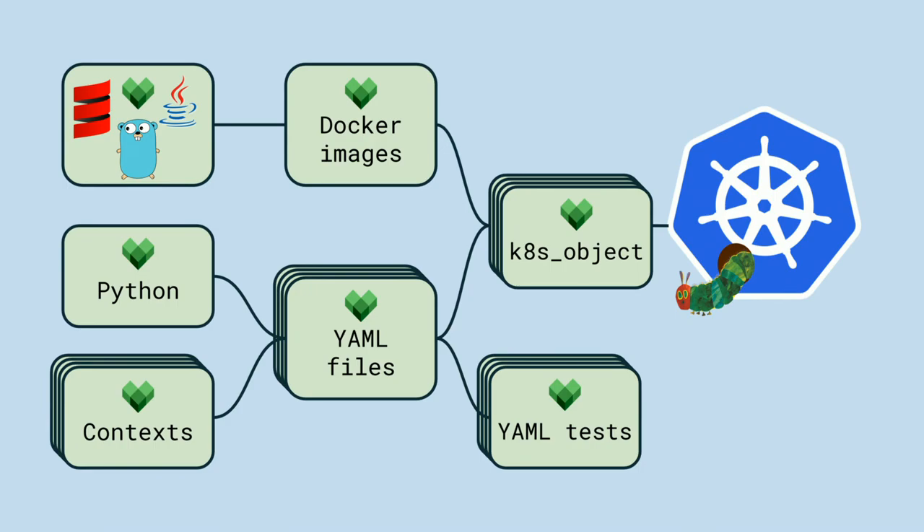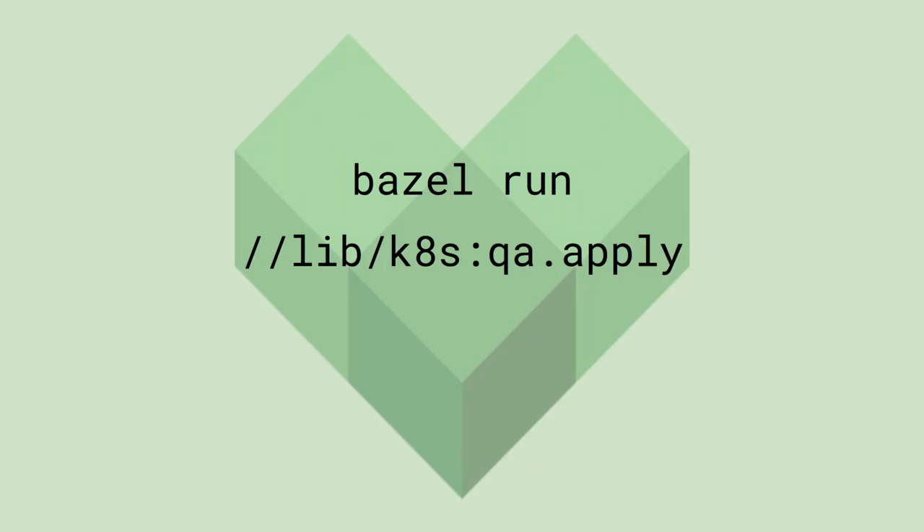With the context defining which applications are deployed to each environment, Bazel can finally generate a single command for each environment wrapping up all the deploy scripts for all of that environment's applications. This single Bazel run command will do everything to get a number of applications stood up in our QA environment: build binaries from several languages, make them into Docker images, generate configured YAML, create context-specific scripts, and then run them to deploy it all to Kubernetes — all in about two minutes.